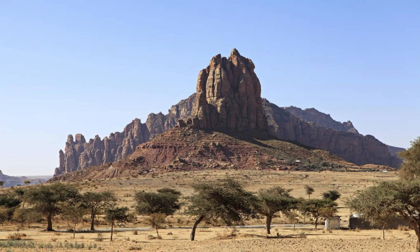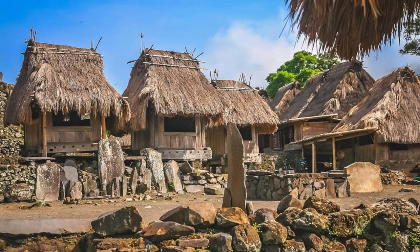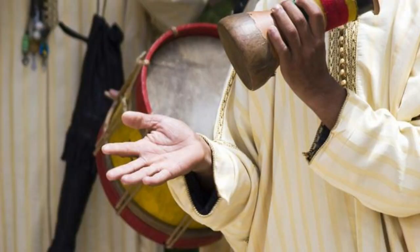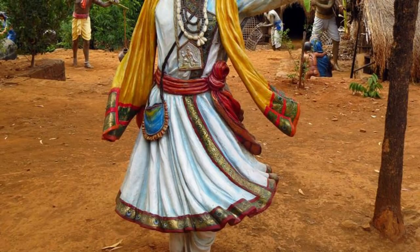Experience the cultural diversity and historical heritage of Chad's Mandoul Region, located in the southern part of the country. Explore traditional villages, sacred sites, and historic landmarks as you learn about the region's rich history and cultural traditions. Visit the ancient city of Sahr, once a major center of trade and Islamic scholarship, and explore its historic mosques, markets, and monuments. Experience traditional Chadian music, dance, and cuisine at local festivals and cultural events. The Mandoul Region is a vibrant tapestry of cultures and traditions that celebrates Chad's multicultural identity.